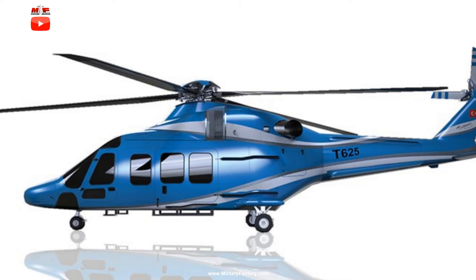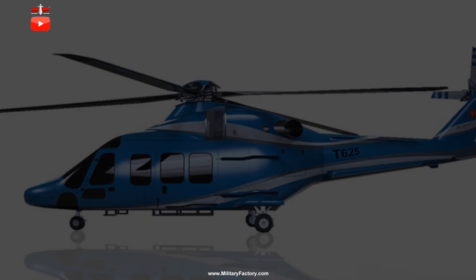A four-seat training variant is also said to be in the works. In November of 2017, the T-625 was displayed in mock-up form at the Dubai Air Show. The following February, the helicopter was on pace to enter market service sometime in 2020. On August 19, 2018, an incomplete prototype form was unveiled for the first time. On September 6, 2018, the T-625 prototype completed a short 20-minute hop during early testing. The prototype is under preparations to undertake its first official flight sometime in 2019.